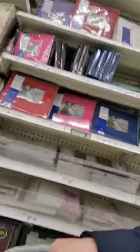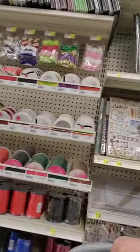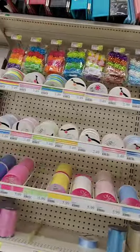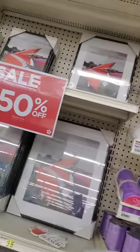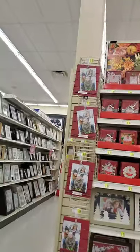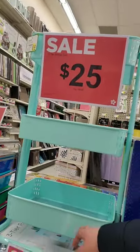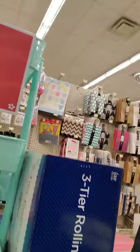A little more photo stuff, scrap albums, photo boxes — those are nice boxes but they're a little bit too big for what I had in mind. Oh look, there's a three-tiered rolling cart for $25 — that's a good buy.